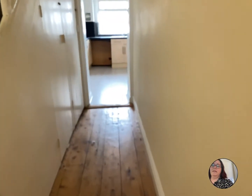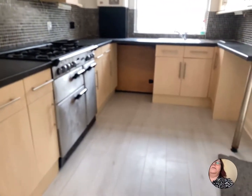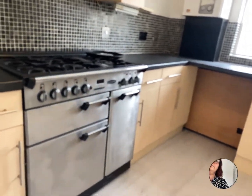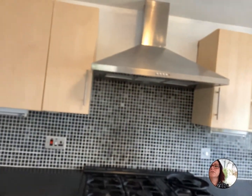Down the hallway we've got two large cupboards that go under the stairs — needs clearing out but there's space there for a hoover etc. Into the kitchen, it's got a little breakfast bar, plumbing for a washing machine, and a large Rangemaster with an extractor above.